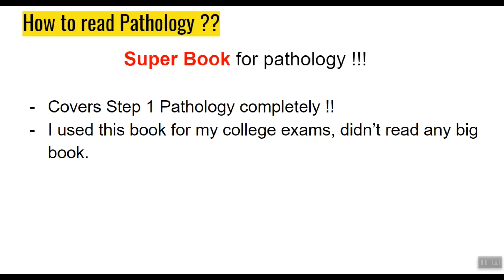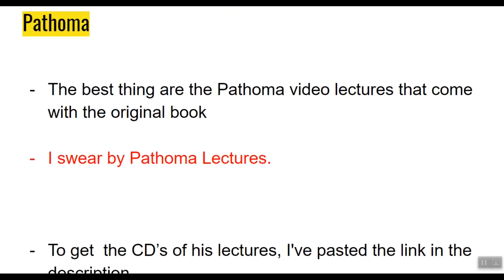Good news: there is a superb book for pathology. This book will not only cover your Step 1 but make you a master of pathology for college exams as well. In fact, I used it for my college pathology exams and performed exceptionally well without reading any big book like Robbins. I'm talking about Pathoma. I'm a huge fan of its author Dr. Sattar, but the book isn't actually the best thing — the best thing are the video lectures that come with it. I swear by Pathoma lectures; they're so good that after watching them, you'll start competing with the top of your class in terms of concepts.